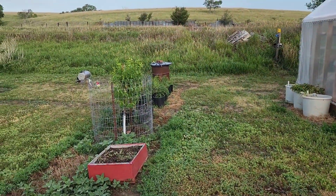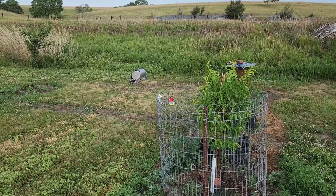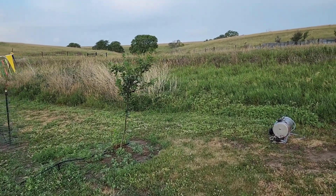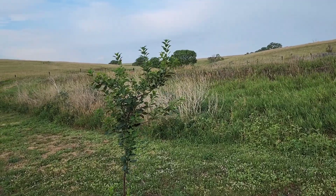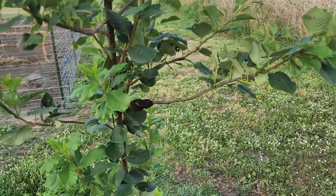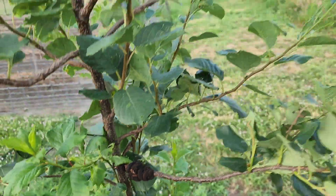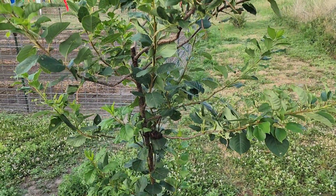We have a peach down here that for sure made it — it's all leafed out, so we're happy about that. And then that's another wild plum or wild cherry there that we're going to turn into a nice tree. We have some kind of fungus that's been growing on it that keeps coming back — I'll cut it off and then it shows up again. Hopefully we can make something out of this tree and that fungus won't take it over.